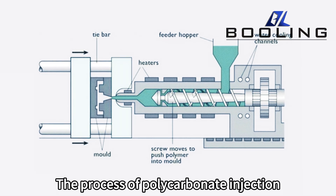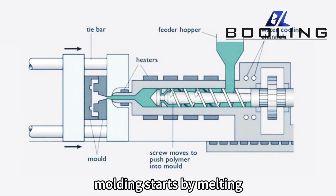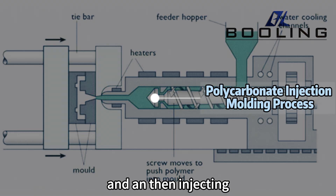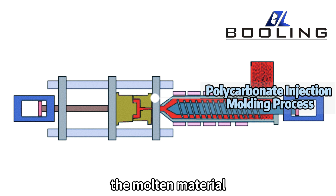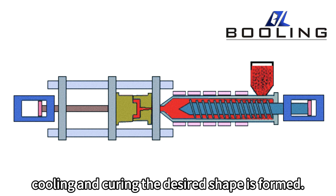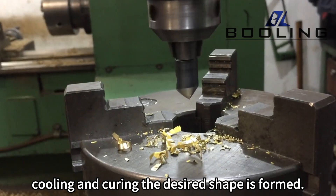The process of polycarbonate injection molding starts by melting polycarbonate particles or powder in a heating barrel, then injecting the molten material into the mold cavity under high pressure. After pressure holding, cooling, and curing, the desired shape is formed.